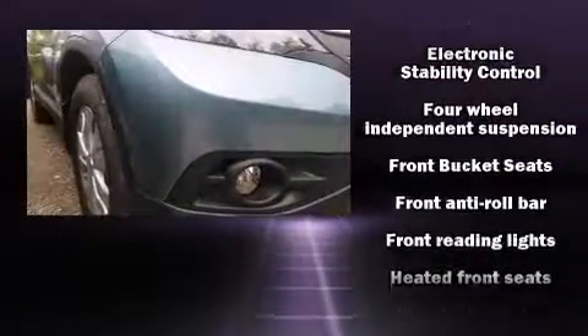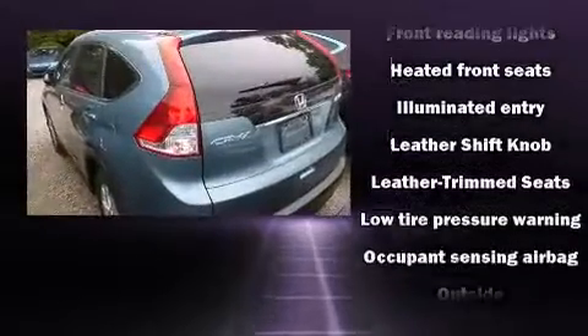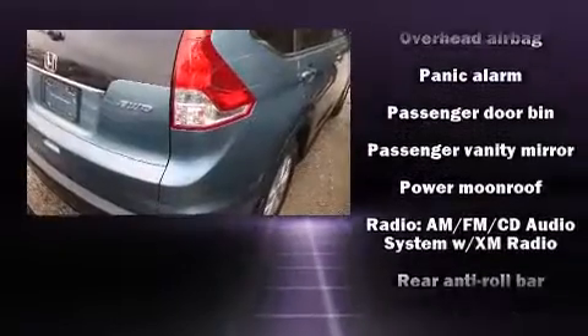Honda ensures the safety and security of its passengers with equipment such as dual front impact airbags with occupant sensing airbag, a panic alarm, and four-wheel disc brakes with ABS.